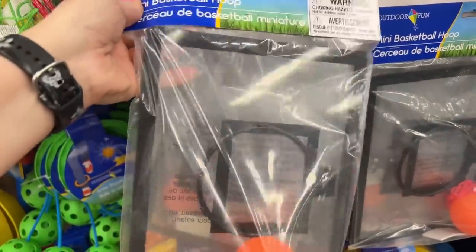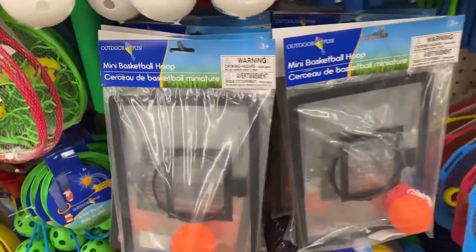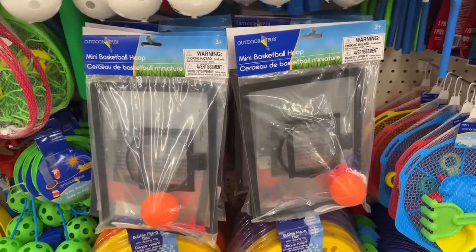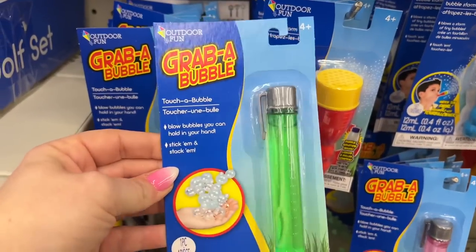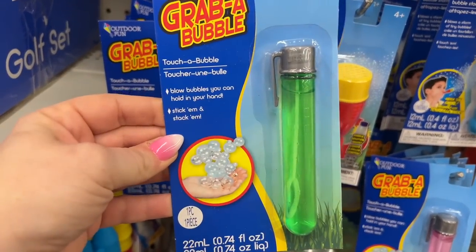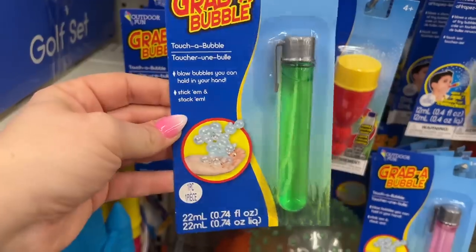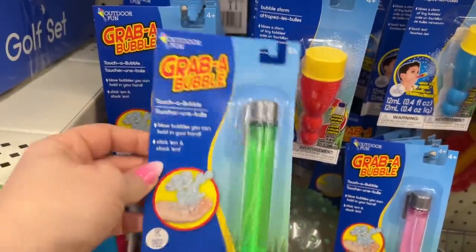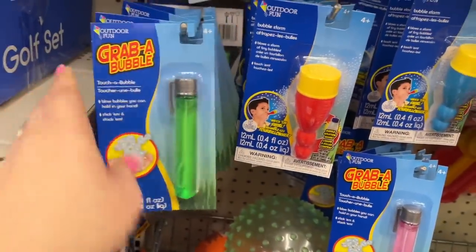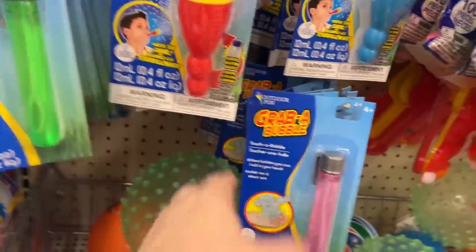They also brought out the mini basketball hoop — oh, my kids would be all over this! They're gonna go crazy in the living room. They also have 'Grab a Bubble, Touch a Bubble, Blow Bubbles' — you can hold them in your hands, stick them and stack them. This is something my niece would go crazy for. It comes in pink and green, and I think I saw a blue one too.